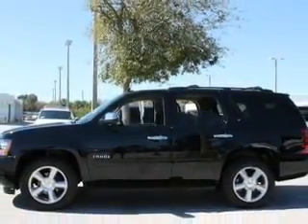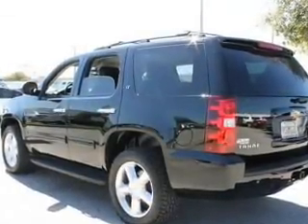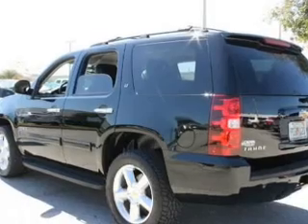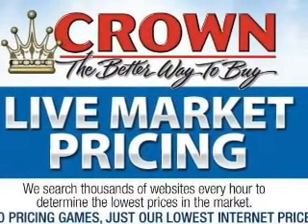Navigation is included to help you get to your destination with ease. Premium wheels give a more luxurious look. Treat yourself to a premium sound system. The anti-lock braking system will help deliver you safely to your destination.